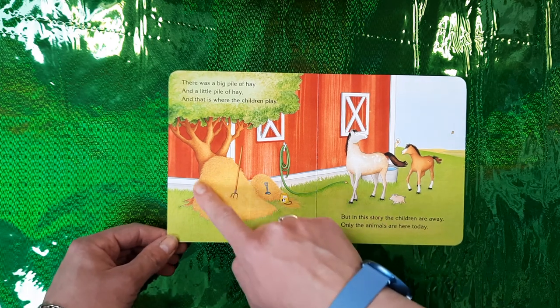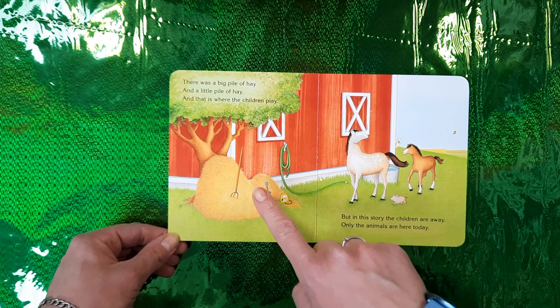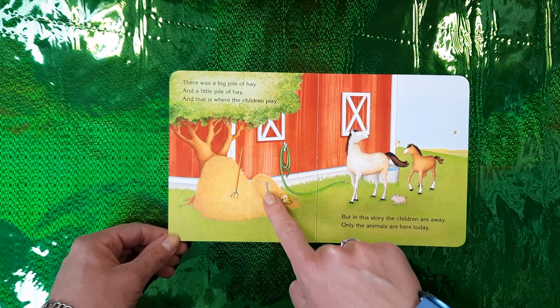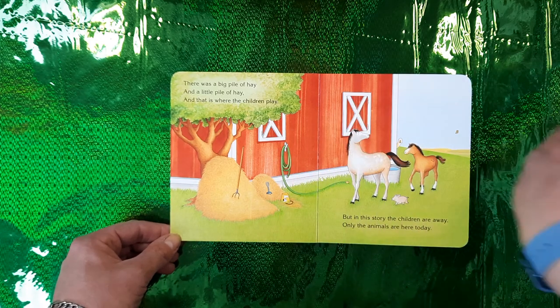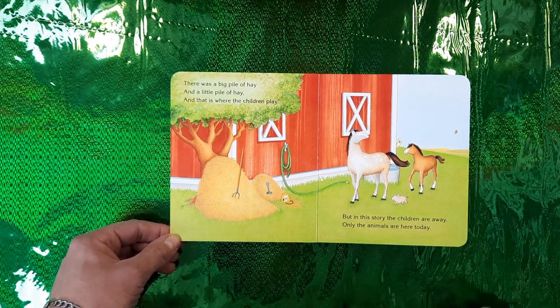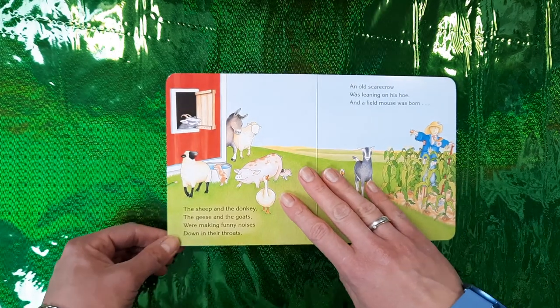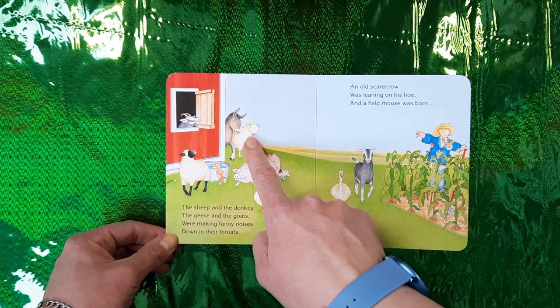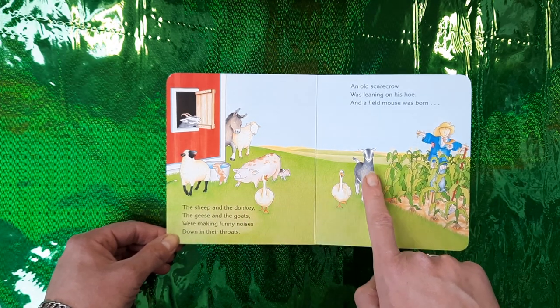There was a big pile of hay and a little pile of hay, and that is where the children play. But in this story the children are away — only the animals are here today. The sheep and the donkey, the geese and the goats.